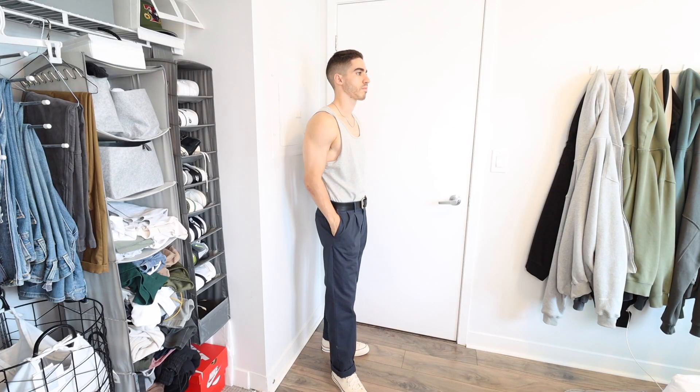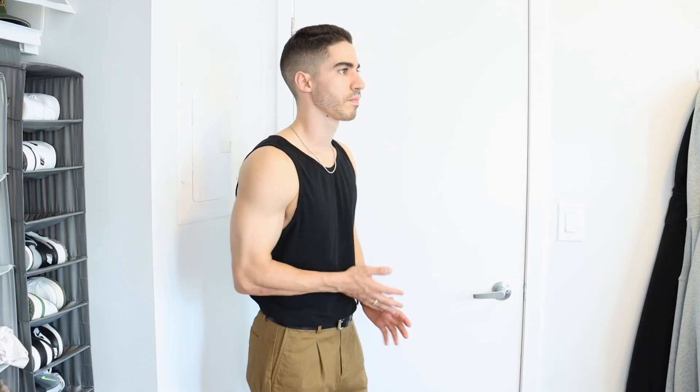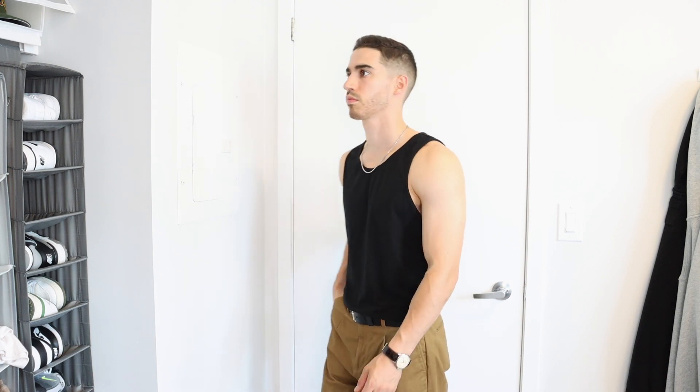Tank tops can actually be worn on their own and not just underneath a shirt. I like to wear them with a nice statement pair of pants — something that has a little bit more pop to them — which is why I went with nice pleated wide-fitting trousers. This is a better look than going with skinny jeans or skinny chinos. Something a little more wide-fit is a trendier style, and with pleated details it has a more formal look that you dress down with the tank top.